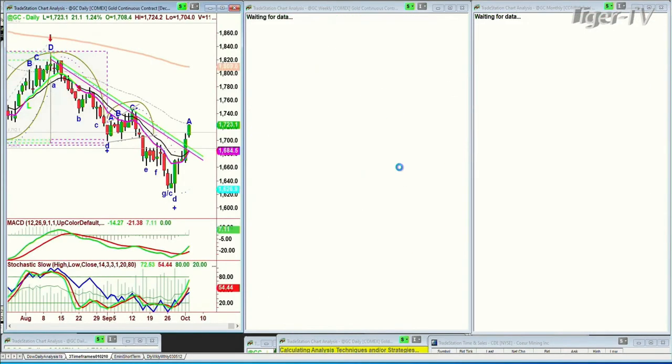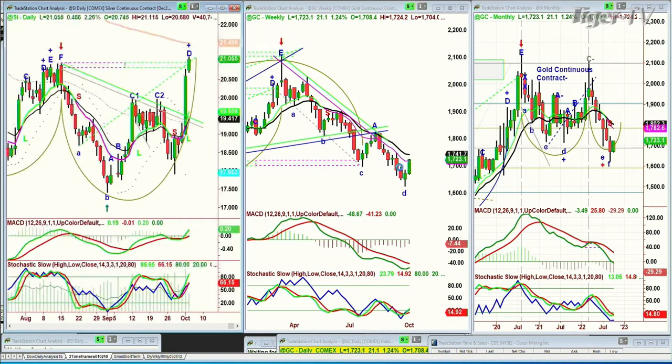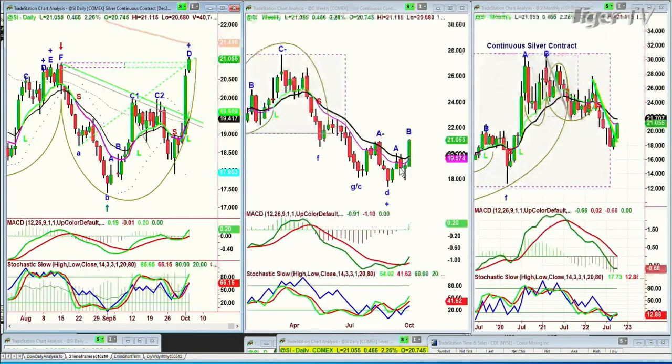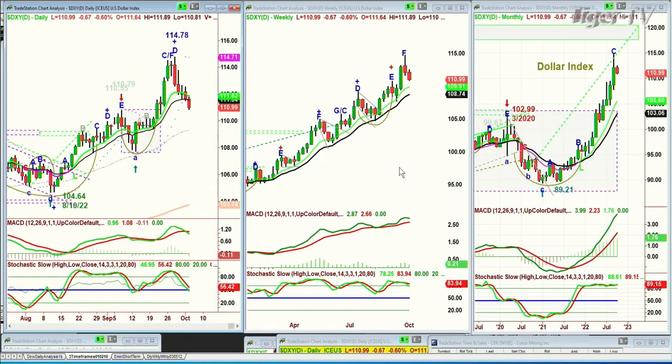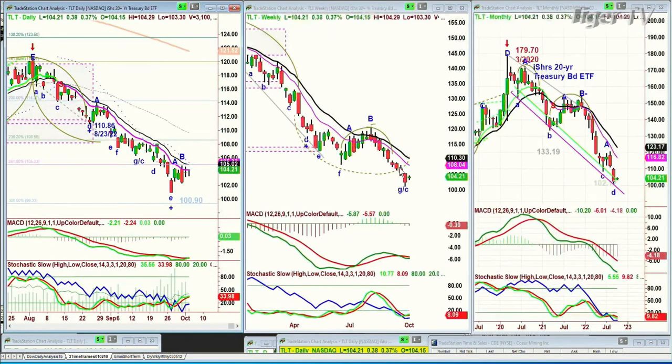Gold — is gold giving back some? Nope. Gold is still really strong, up 21 at 1723, with silver up 0.46 at 21.055. You're looking at the dollar pulling back — the dollar is down 67 ticks at 120.99. Crude oil is having a very strong day, up $1.80 at 85.42. The TLT bonds are just kind of stuck, up 38 ticks.